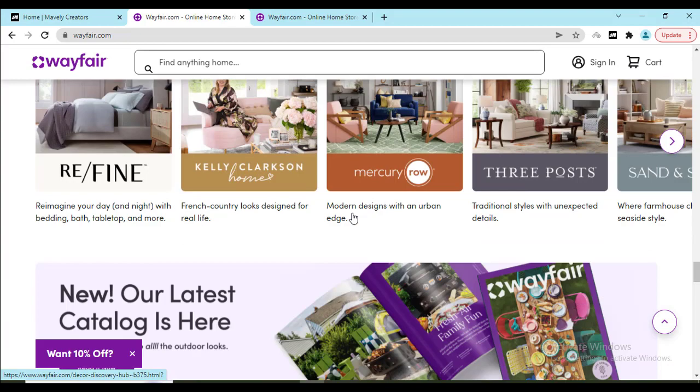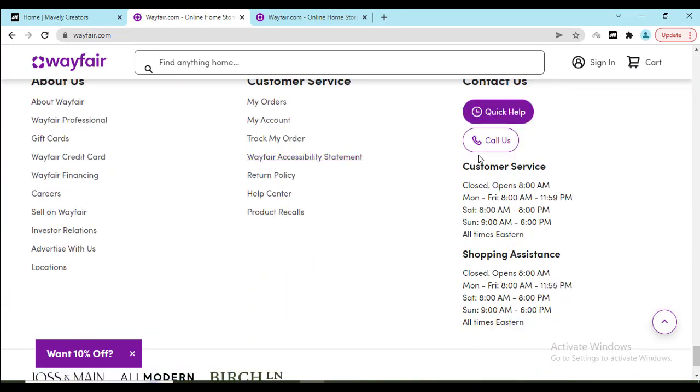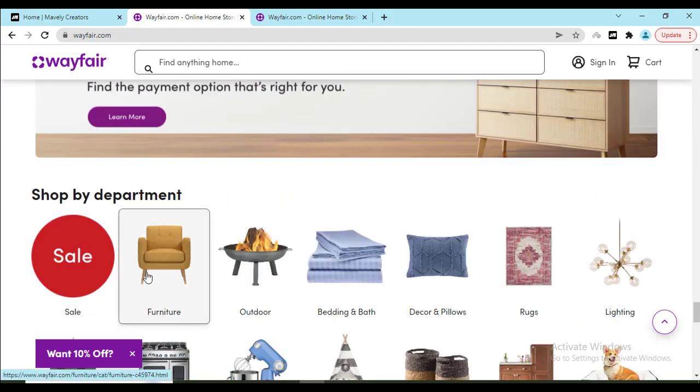If you need any kind of support, you can go to the website's last option. Here you can see you can call them, you can click Quick Help, which will also help you. Check out their product help center, return policy, and how you can track your order so that you get the product delivered to your home on time.